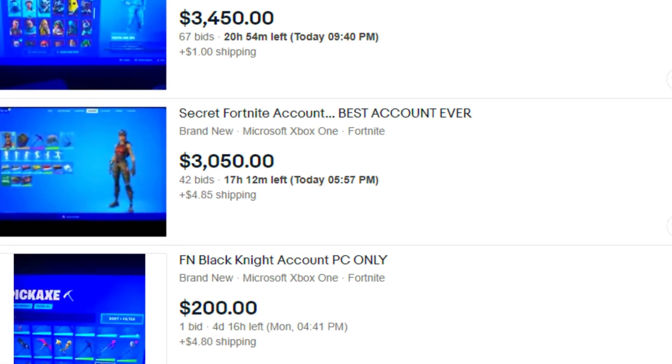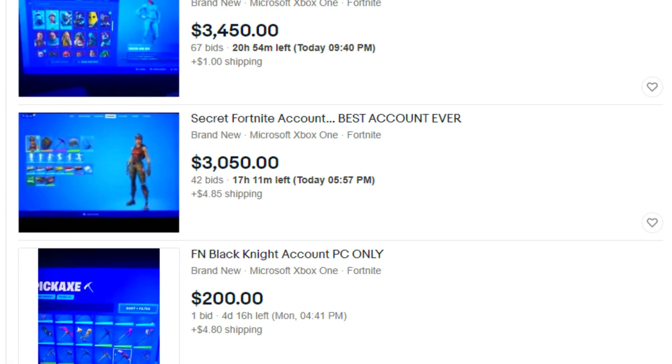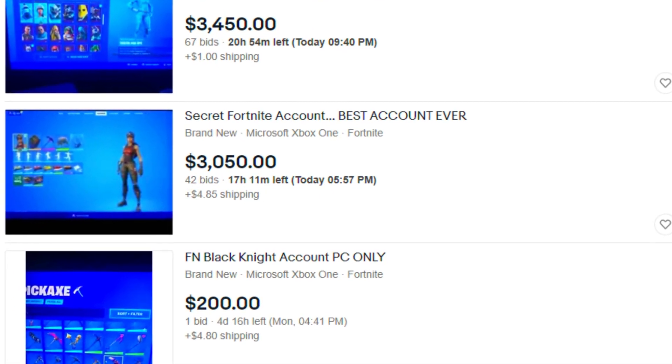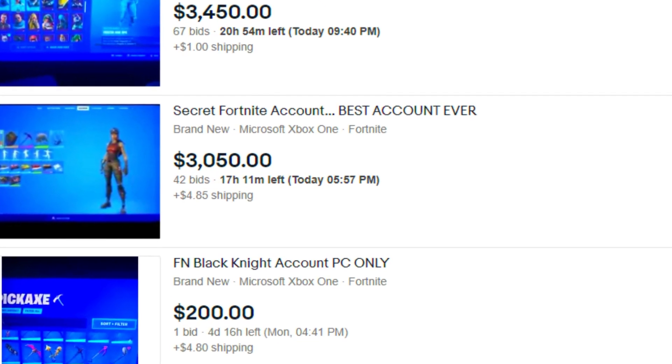I'm honestly just gonna buy this for the video because I think this could be one of the best accounts I ever get. And if I actually don't get scammed today, that would be insane. Because a $3,000 account is literally insane, and there's no way it won't have OG and rare skins. I'm just gonna buy this account and take the risk. I'll catch you guys when I'm in the locker.